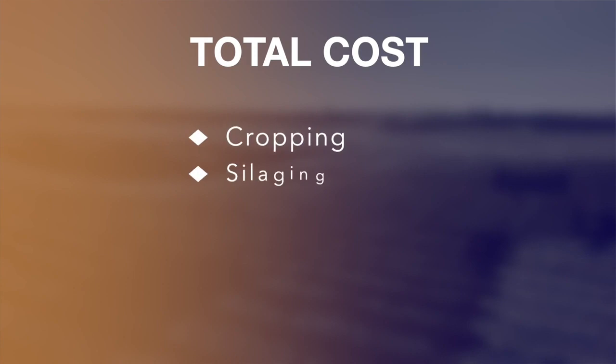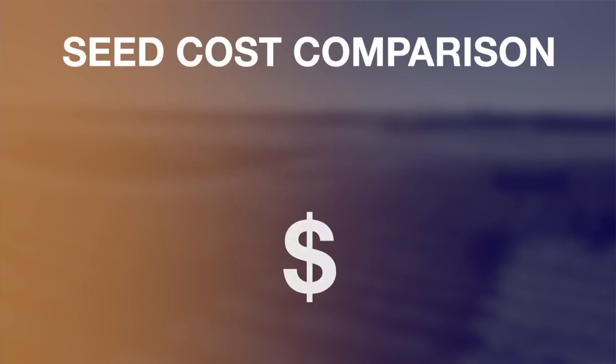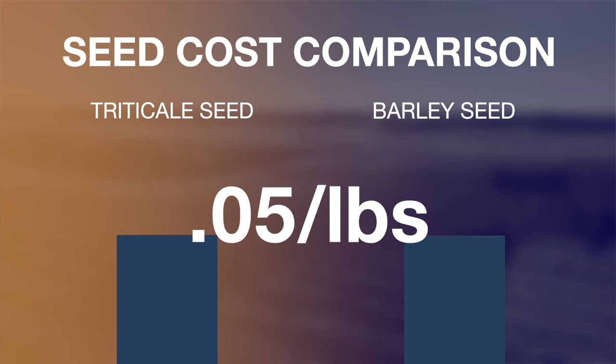When we looked at the cost of the three different backgrounding programs, we took into consideration the actual costs of cropping, silaging, feed costs in the backgrounding lot, and yardage costs. Overall, triticale seed generally costs around 50% more than barley seed. However, when you factor in the yield advantage that triticale has, the cost of silage on a per-pound dry matter basis comes out equivalent at about 5 cents per pound of dry matter across all three silage treatments.